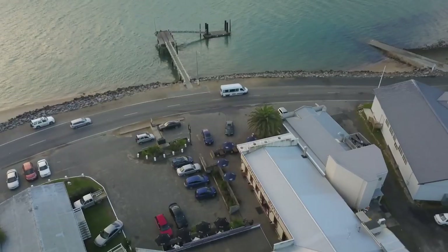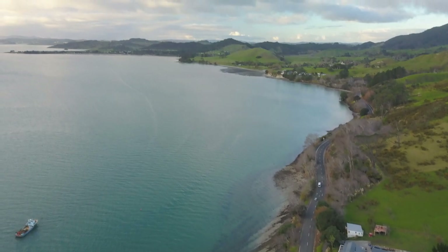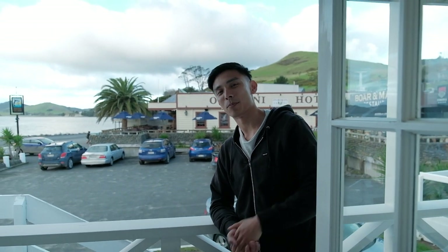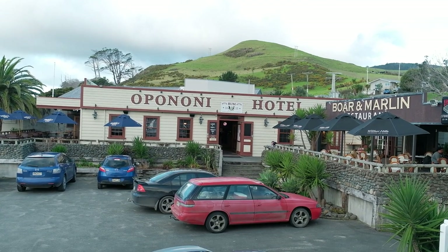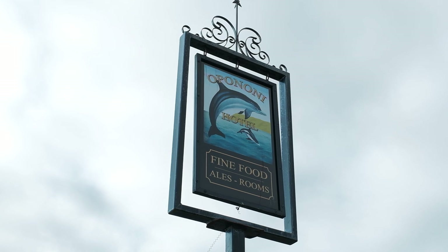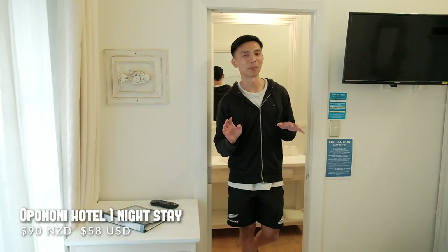We've just arrived at our final accommodation for this road trip before we head back to Auckland. We're going to visit the Kauri Forest tomorrow but tonight we're staying at Opunoni Hotel — one of those classic kiwi accommodations, a bar-slash-hotel kind of place with a small room. It's pretty much just a bed and a bathroom, and it's reflected in the price: this place was only $90, which is the cheapest of all the accommodations we've stayed at.